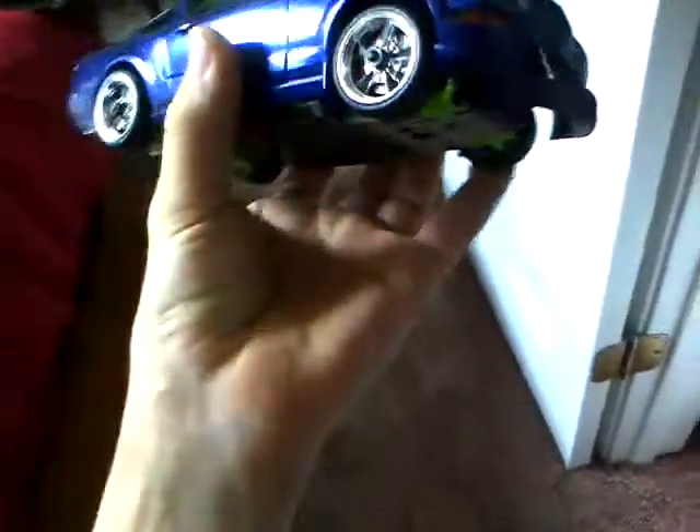This Mustang GT has a full body kit — I just don't have it on it right now, but it does have a full body kit. It's mint condition and it's all stock.